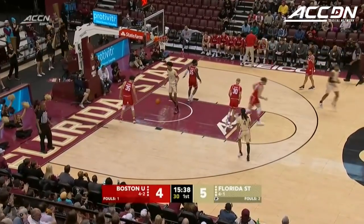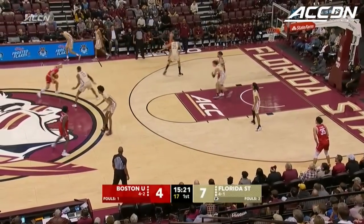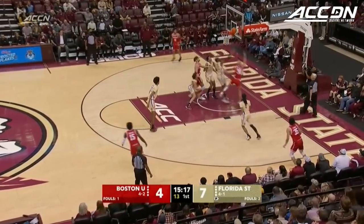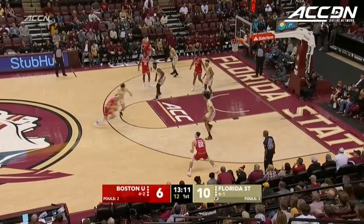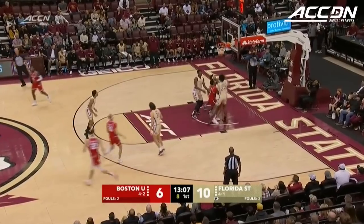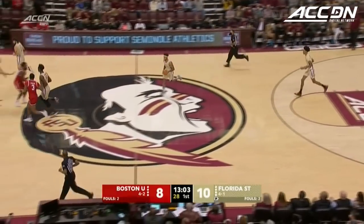Butler gets to the rim — he was number 60 in our ESPN 100. He is one tall drink of water. McCoy slashes and scores. Harper gives it up to McCoy. Florida State 0 of 5 from beyond the arc, but McCoy is smooth in the mid-range, came in averaging 16 a game.